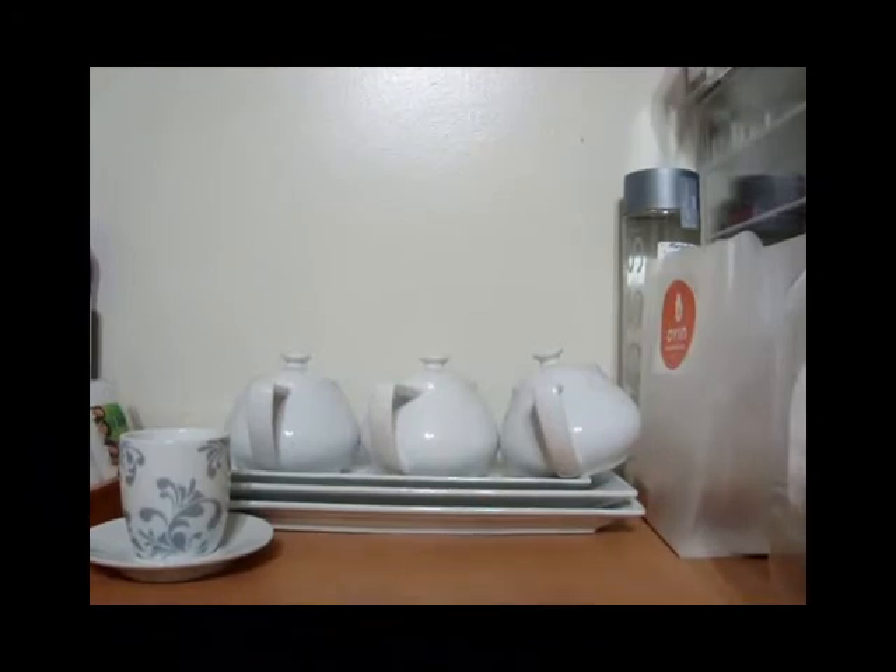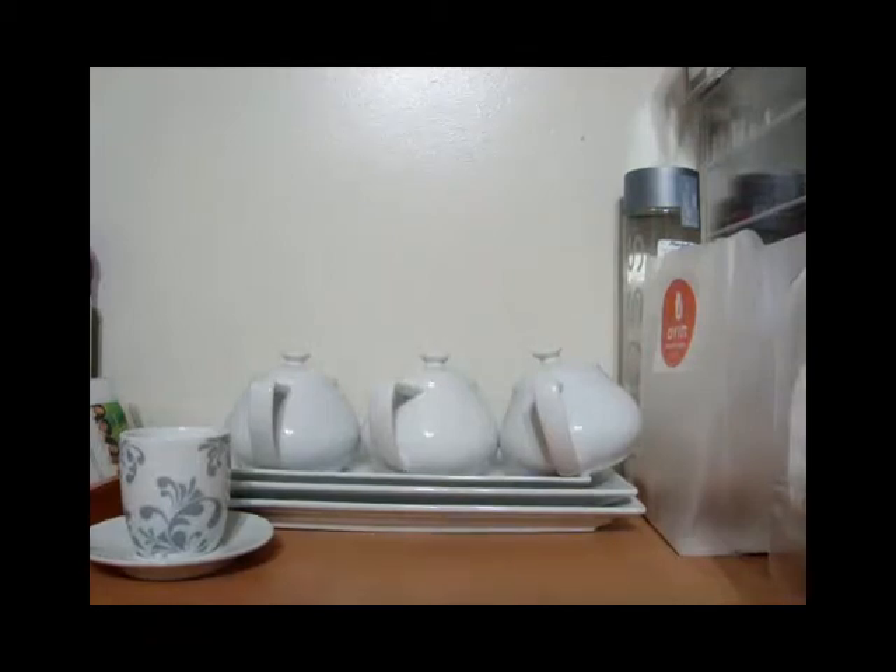Hi guys, it's Tasha. I'm here to share with you a video on my empties, my Back to Mac, and some products that I'm going to give away to my best friend, and some things I'm going to send to my daughter that maybe she and her friends at school on campus can use. I'm going to start with the empties first.